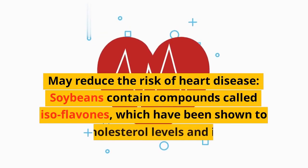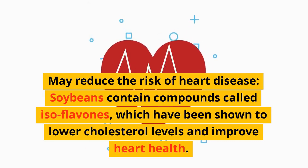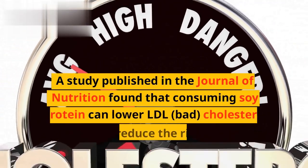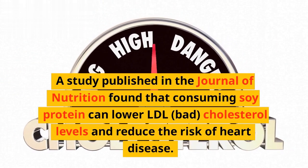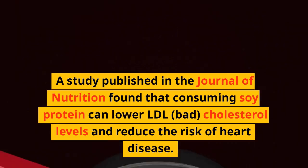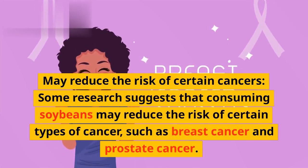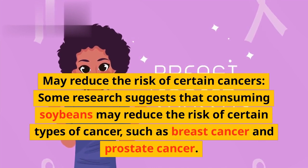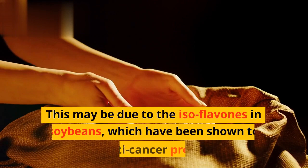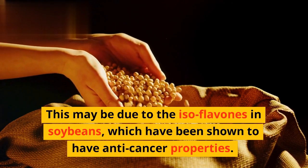May reduce the risk of heart disease: soybeans contain compounds called isoflavones, which have been shown to lower cholesterol levels and improve heart health. A study published in the Journal of Nutrition found that consuming soy protein can lower LDL bad cholesterol levels and reduce the risk of heart disease. May reduce the risk of certain cancers: some research suggests that consuming soybeans may reduce the risk of certain types of cancer, such as breast cancer and prostate cancer. This may be due to the isoflavones in soybeans, which have been shown to have anti-cancer properties.